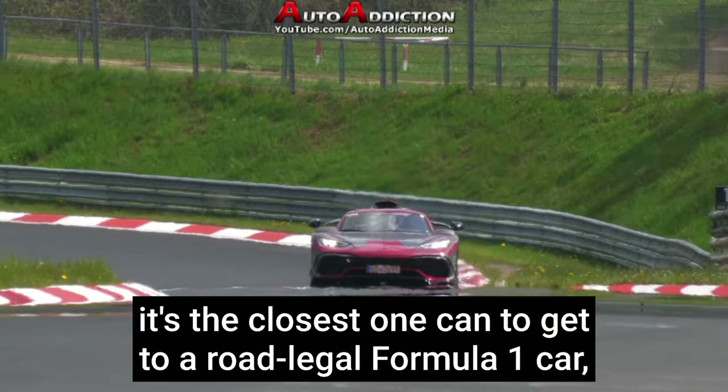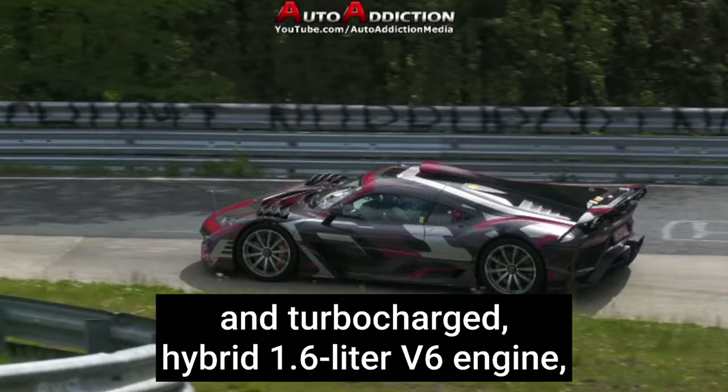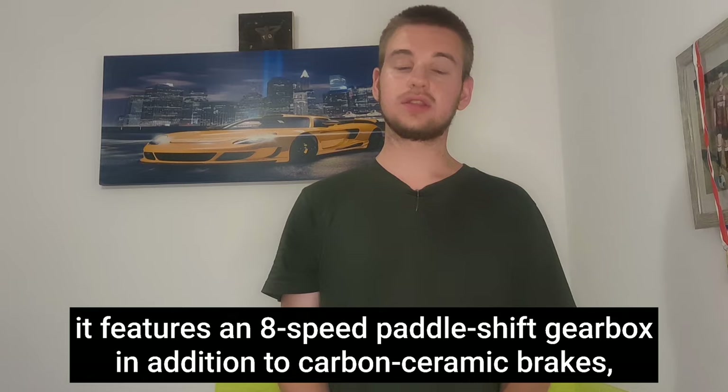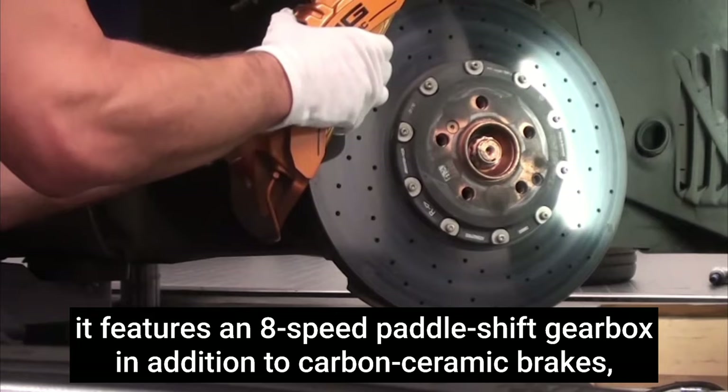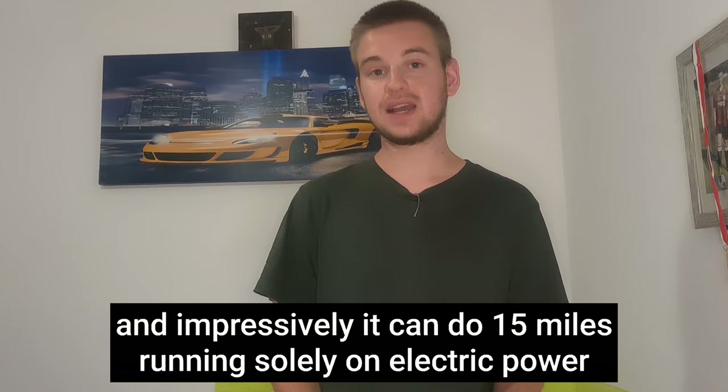Car three: Mercedes-AMG Project One. This is the closest one can get to a road legal Formula One car, with unprecedented fuel efficiency levels. It features a turbocharged hybrid 1.6-liter V6 Formula One engine running at 11,000 RPM, modified for road use. It also features an 8-speed paddle-shift gearbox and carbon ceramic brakes.